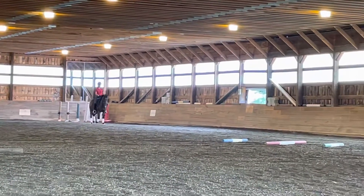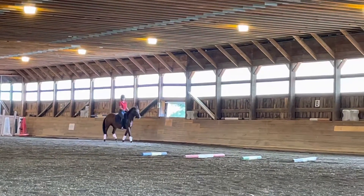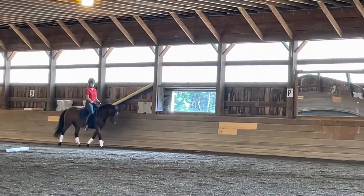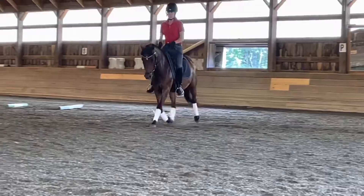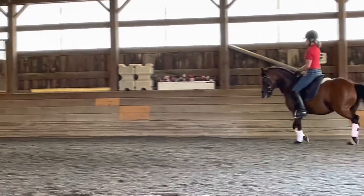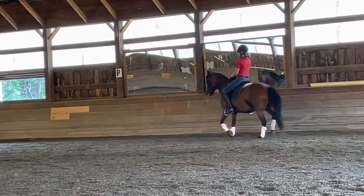Haunches in. Now turn and lengthen. Up — keep her up. I'm still struggling a little bit with her feet. Well, that's because you don't keep her up. Every time you brought her up, she actually opened her shoulder and gave you a bigger stride. You'll see it on the video.